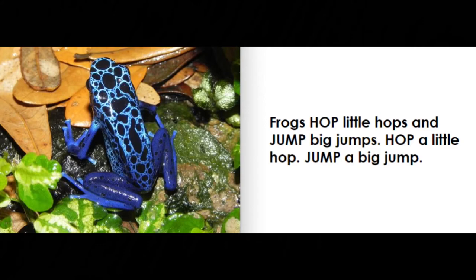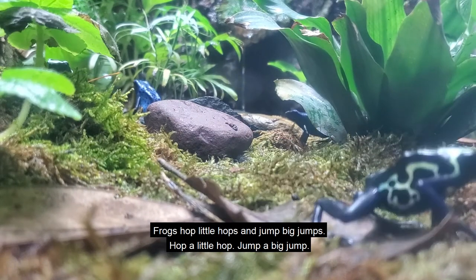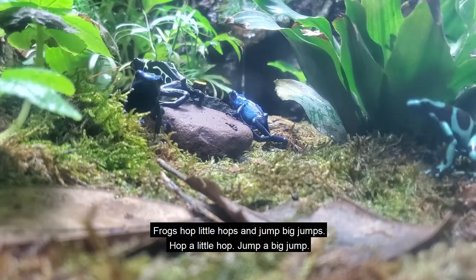Frogs hop little hops and jump big jumps. Hop a little hop, jump a big jump.